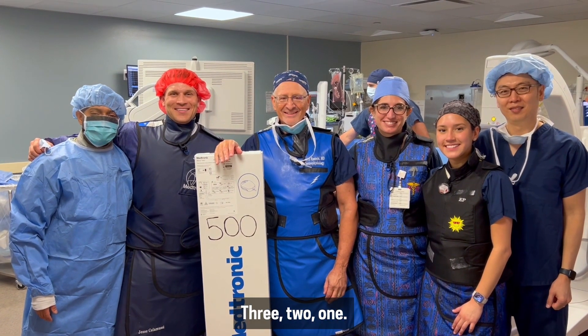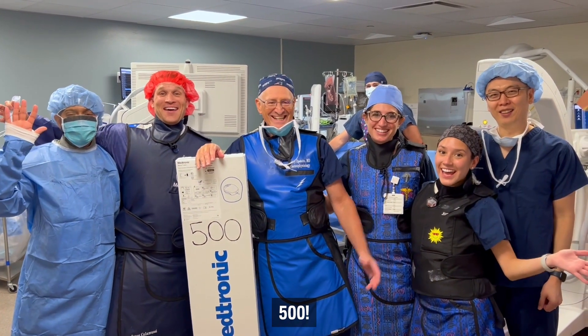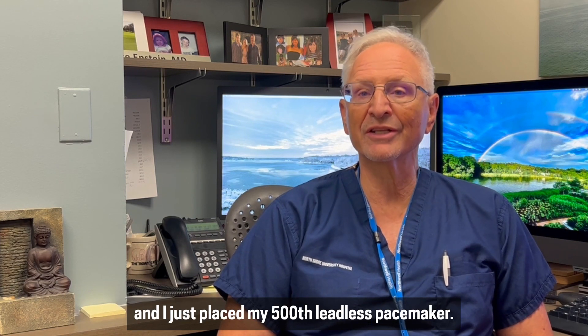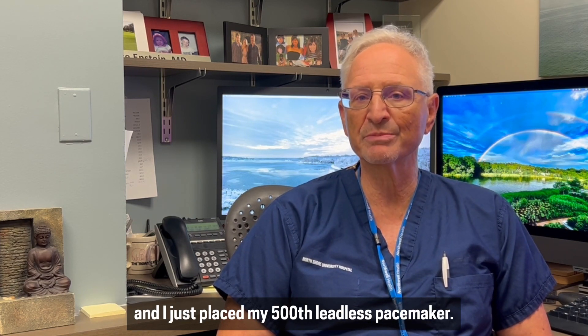Three, two, one. 500! Hi, I'm Dr. Larry Epstein here at Northwell Health, and I just placed my 500th leadless pacemaker.